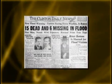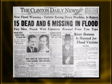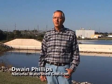Headlines of tragic flood events were common news for Oklahoma residents more than 50 years ago. Floods devastated Oklahoma, taking lives and destroying property. In the early part of the 20th century, flooding was a major concern — it was millions of dollars of damage done each year in Oklahoma.